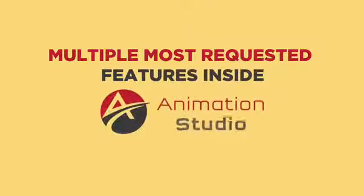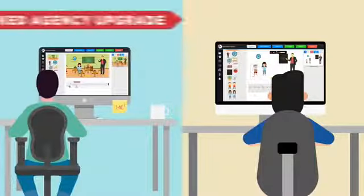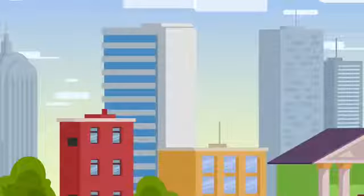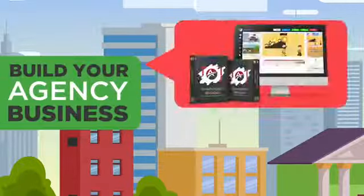What I am about to show you on this page will give you access to not one, but multiple most requested features by other Animation Studio customers and beta testers. Many beta testers and customers are already using this feature-packed agency upgrade to earn five to six figures each month and build a sustainable video agency business using Animation Studio.